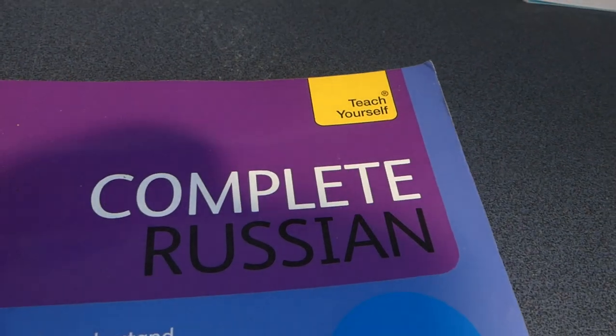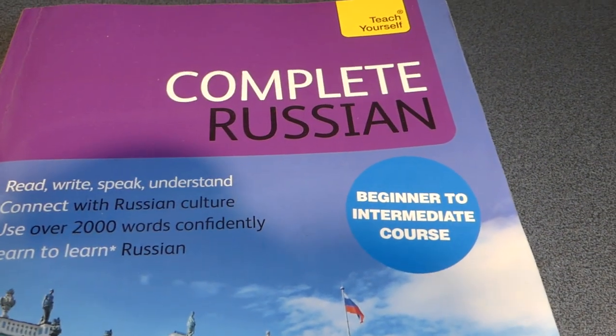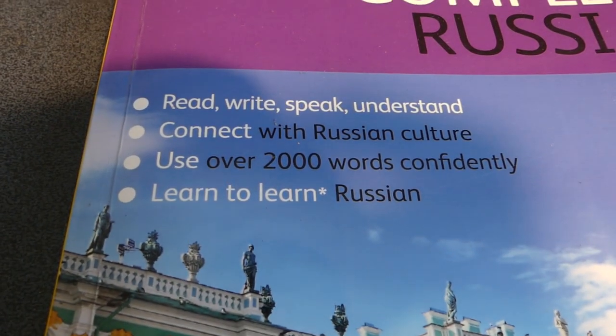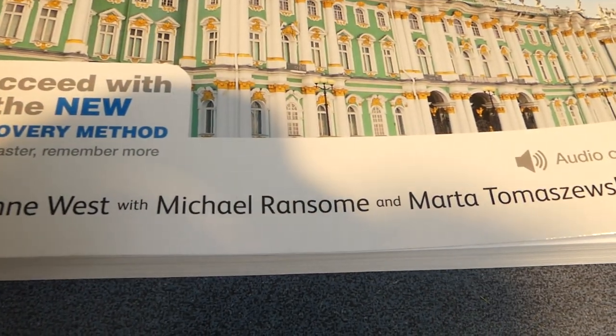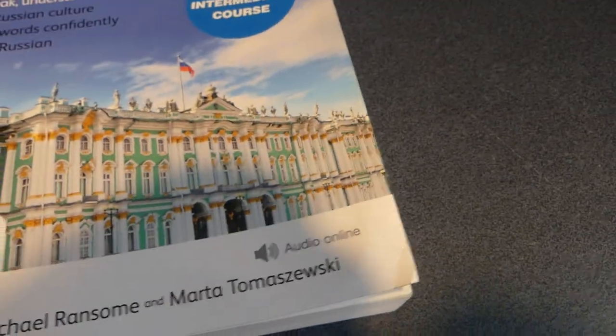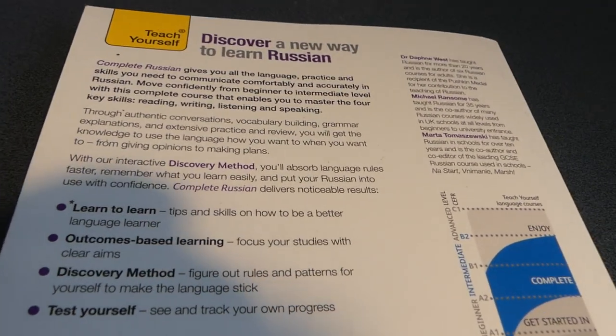The name of the book — it's a Teach Yourself book. It's called Complete Russian Beginner to Intermediate Course. It's by Daphne West, with Michael Ransom and Marta Tomaszewski — I probably butchered that name. But it's a very good, very in-depth book, especially for English speakers.